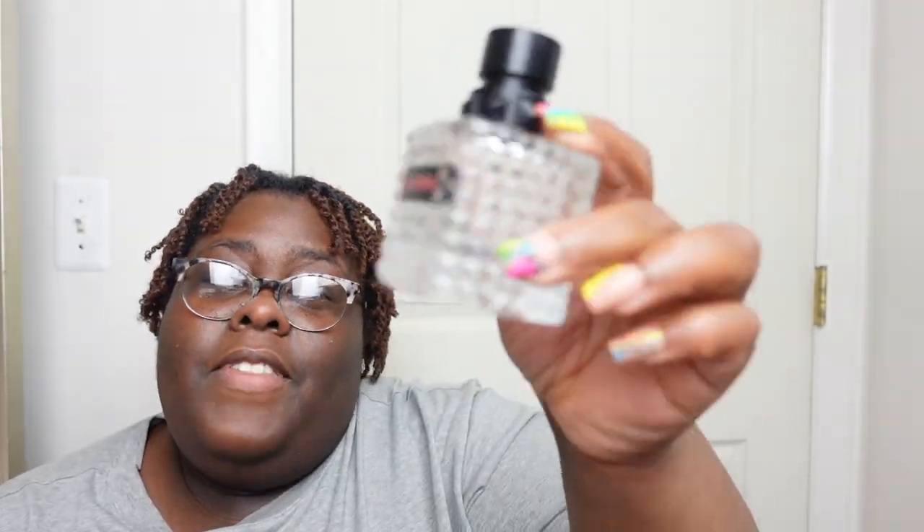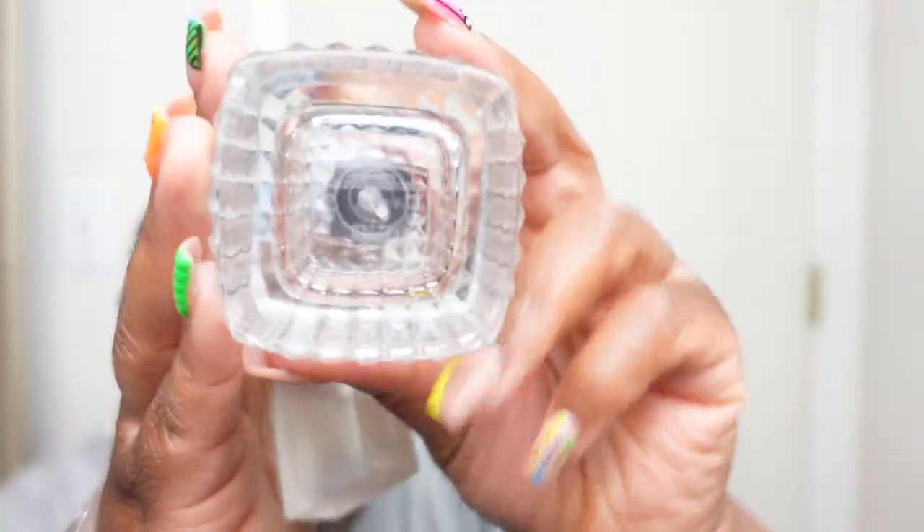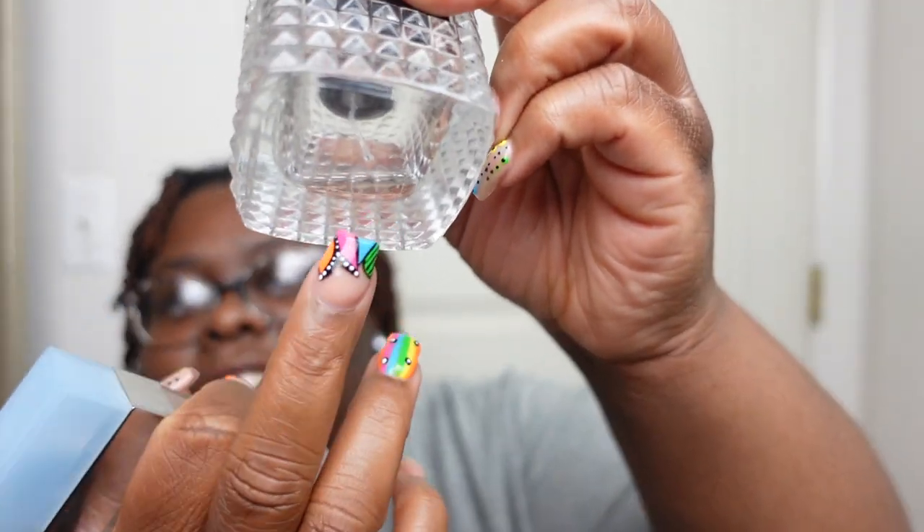Now, don't talk about my bottle because she's empty. We have Valentino Donna Born in Roma Coral Fantasy — and yes, there is a little bit left at the bottom. This was the 50 milliliter, 1.7 ounce size, and it's just about gone. It'll be in my next empties video.